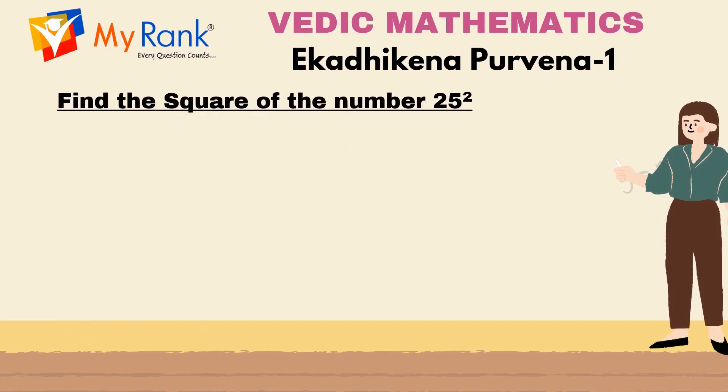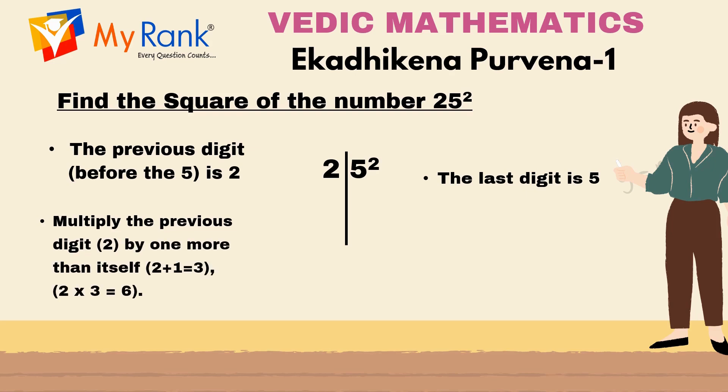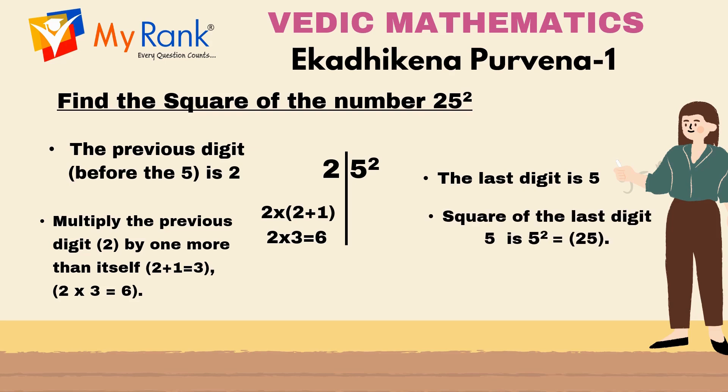Now let us look into how to find the square of the number 25, where the previous digit is 2 and the last digit is 5. According to Ekadikena Purvena Sutra, one more than the previous one — that is 2 + 1 = 3. Now multiply the previous digit 2 with 3: 2 x 3 = 6. The right hand side of the result is 5² = 25. Combining left and right hand sides gives us 625.